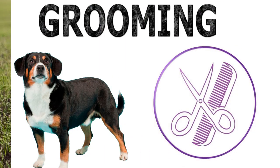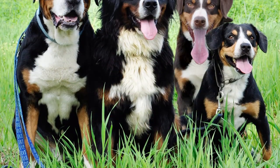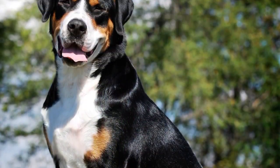Grooming. Daily brushings on your fur will be enough to remove dead hair and avoid ticks and fleas. Also, once a month it will be necessary to bathe it with a dog shampoo. His eyes and ears should be taken care of regularly and his teeth cleaned frequently to prevent future infections.